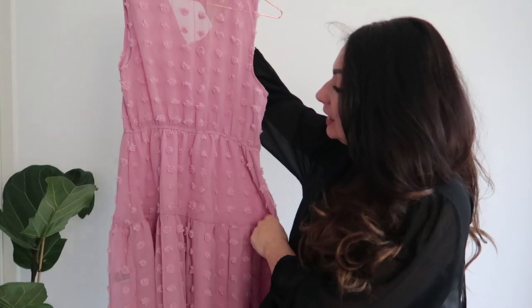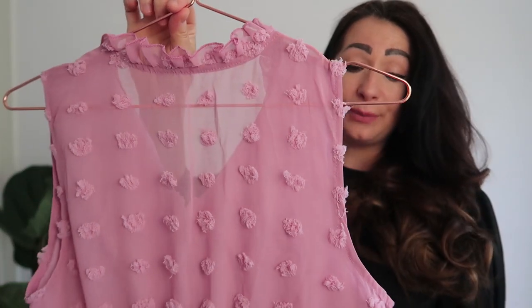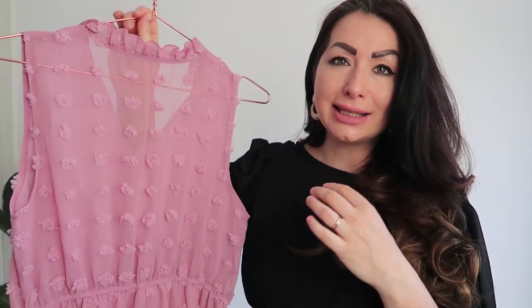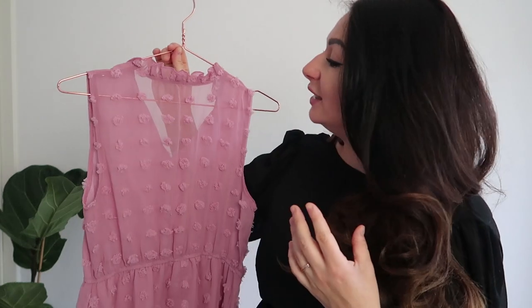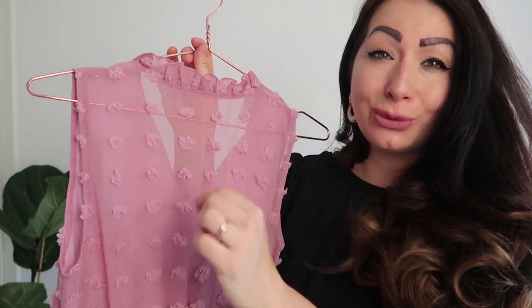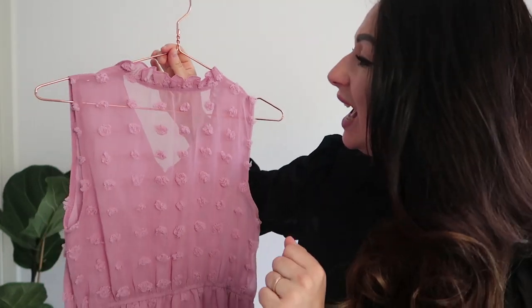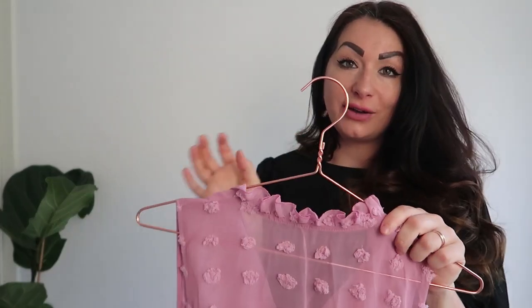The first piece is absolutely gorgeous and I fell in love with it instantly. It's this mini skater dress with a very high neck and it's sleeveless. The color is like faded pink or petal pink — it's not fuchsia, it's not that bright, it's not in your face. It's very feminine, very elegant, and I absolutely love this dress because it has these tiny Swiss dots. It looks just so darling and elegant — a perfect piece for summer.